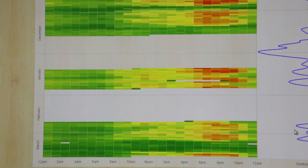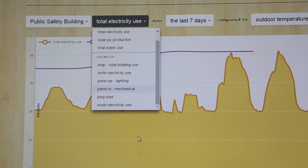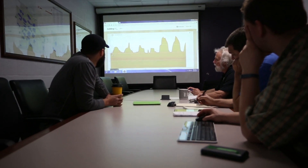We look at the heat map analysis. We look at the trend analysis. It shows up in visual form. I can see everything that is going on in a particular building. The metering allows us to identify good energy projects, verify those projects, and then maintain those projects.